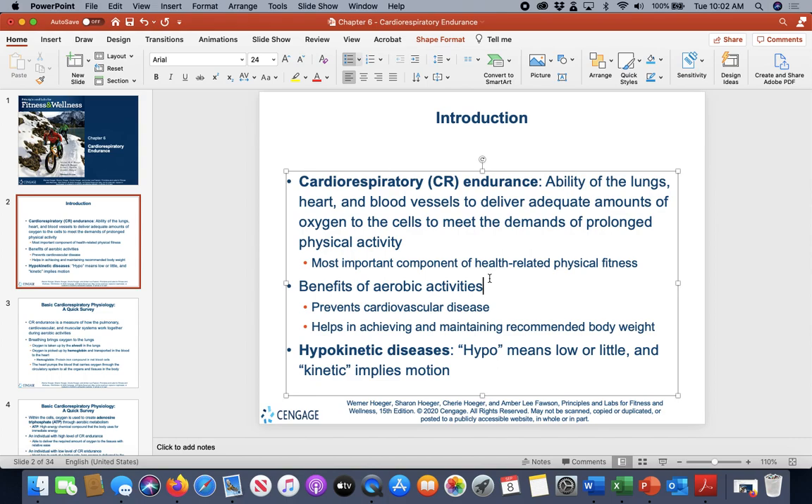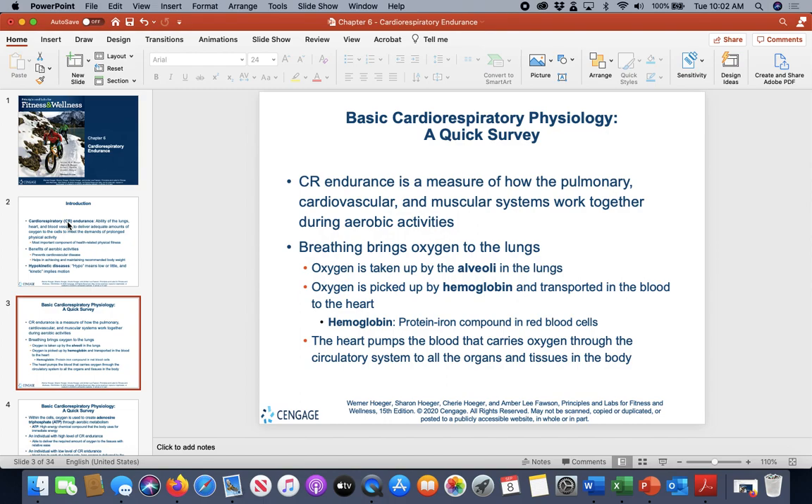The benefits include preventing cardiovascular disease, which we talked about last week, as well as cellular functioning and muscular functioning. Body and weight maintenance, body fat percentage, and body composition are also important benefits. This also helps us fight off hypokinetic diseases — conditions we develop because we're not moving.